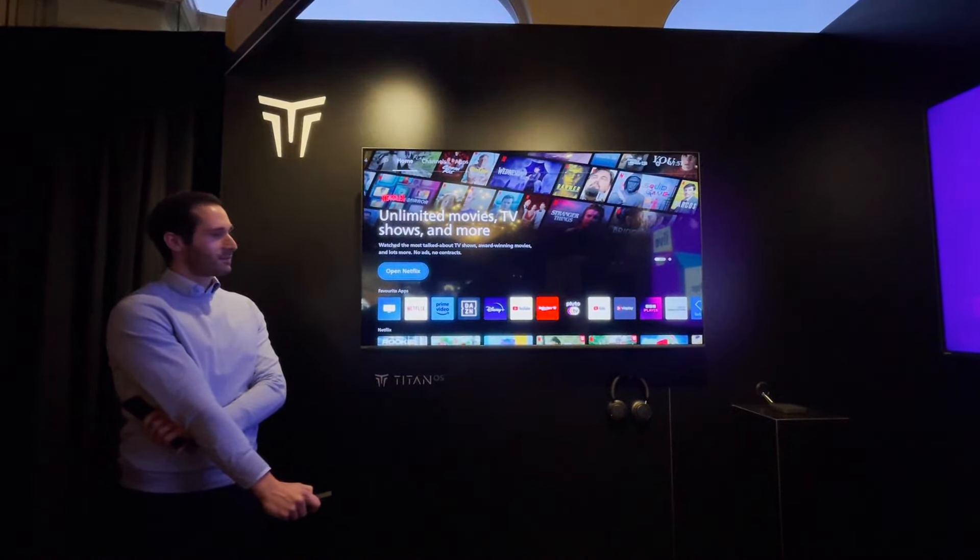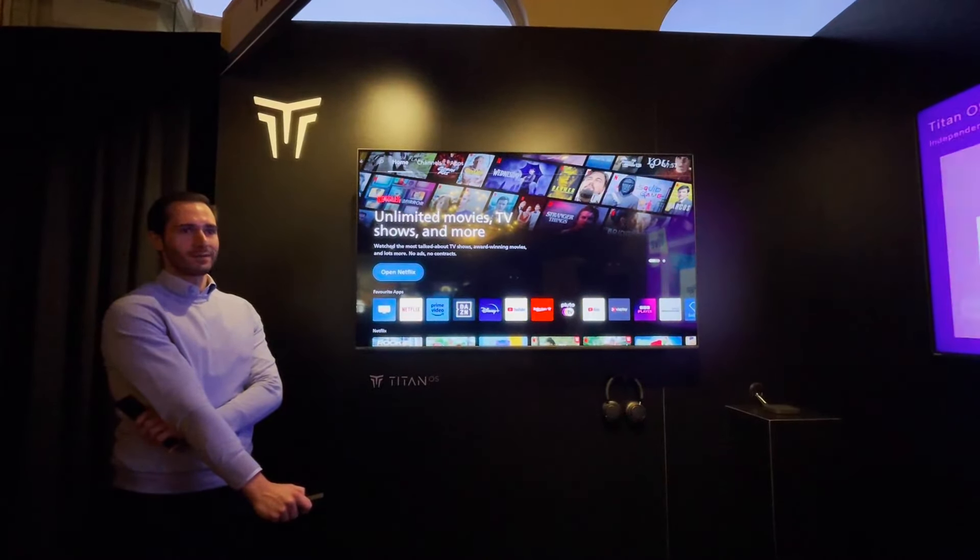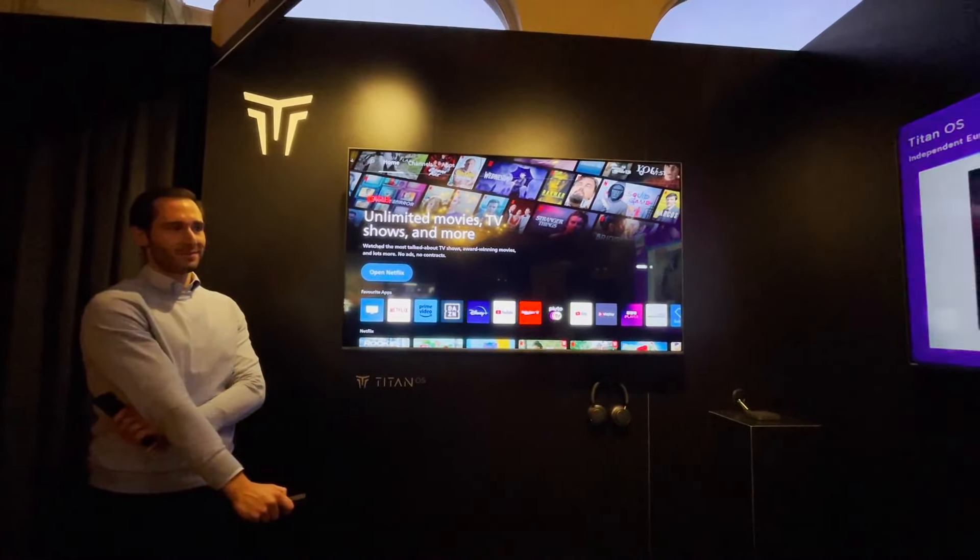A new homepage. We will show you in one minute what TitanOS is all about.